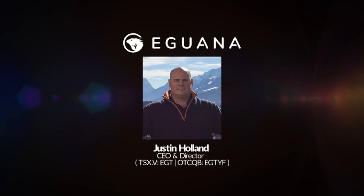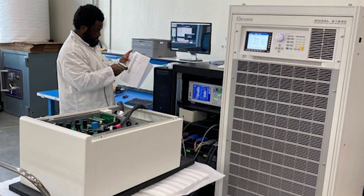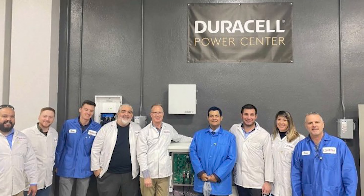Good afternoon, everybody. Today I'm chatting with Justin Holland from Iguana Technologies. In this video, we talk about the commissioning of the new facility in San Jose, California for the Duracell Power Center.